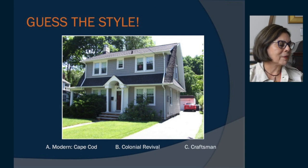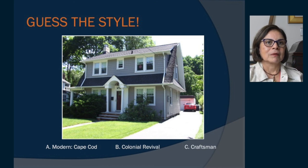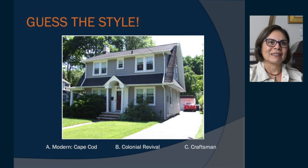Now we're going to do a 'guess the style.' This is a home and we give you three options: the modern Cape Cod, the colonial revival, or a craftsman home. You can get a clue from the gable at the end, the windows in pairs, double-hung windows, and the accent on the main door being symmetrical. This one is a colonial revival.